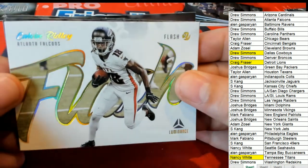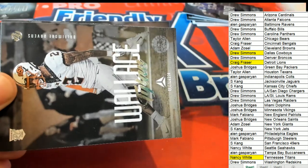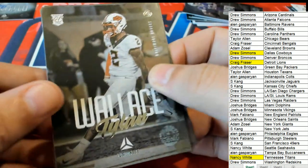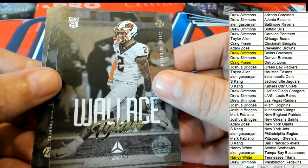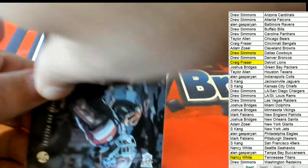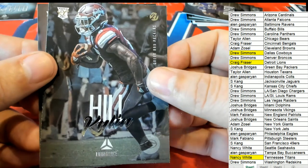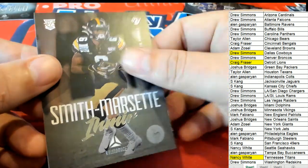Atlanta Falcons — Calvin Ridley flash insert. And some rookie cards coming out in our final pack. Some rookie cards coming out here. And that's our box break everybody!